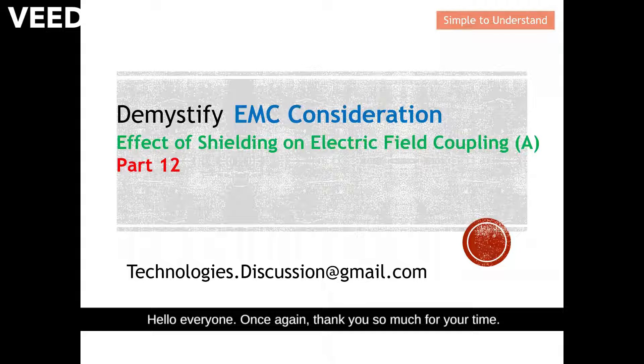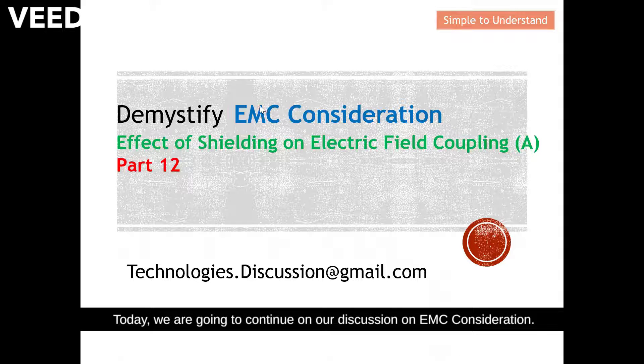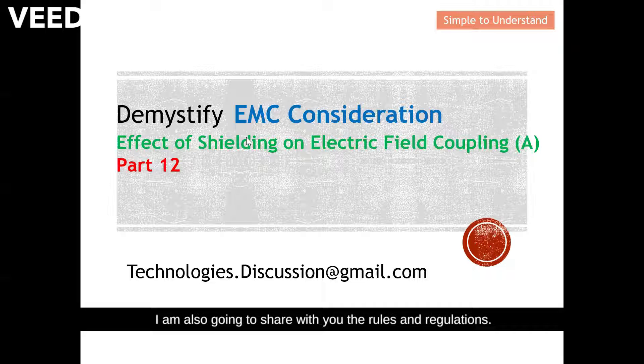Hello everyone, thank you for your time today. We are going to continue our discussion on EMC considerations. Today's topic is how effective is your shielding against electric field or capacitive coupling. I'm also going to share with you the rules and regulations.